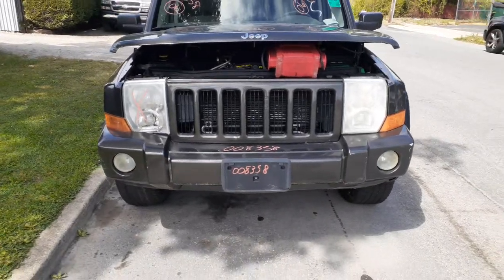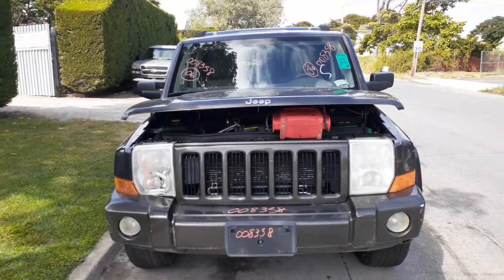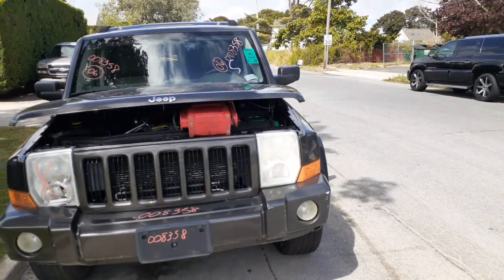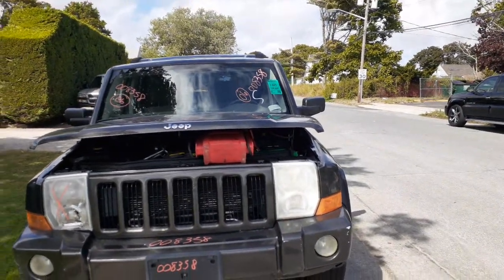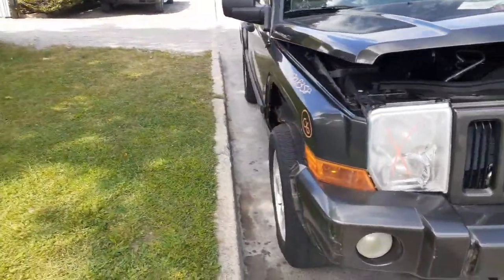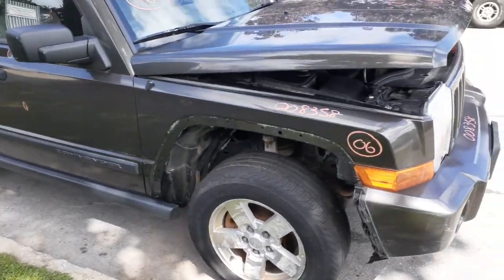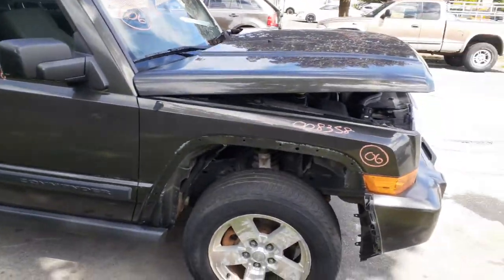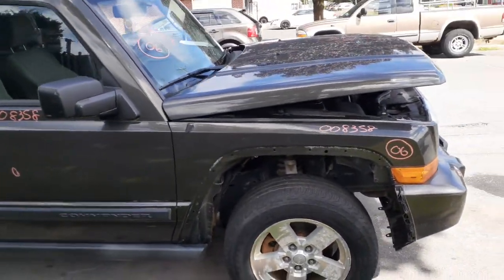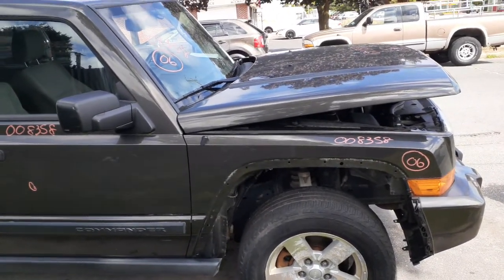Got a good front bumper with some scratches, scuffs, and nicks. Got a grille with a black insert. You got the right and left side headlights with the marker lights. Hood's good — a couple things, a little line scratch, nothing bad. You got a right side fender missing a flare.